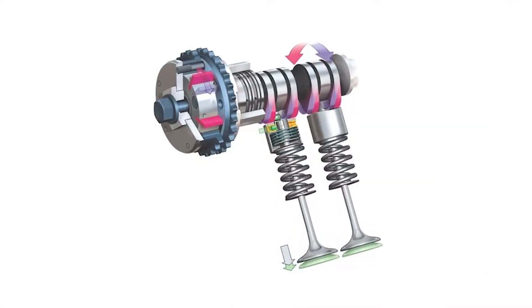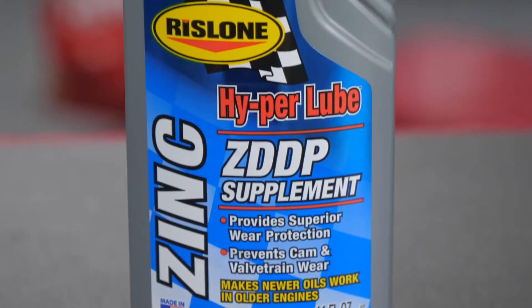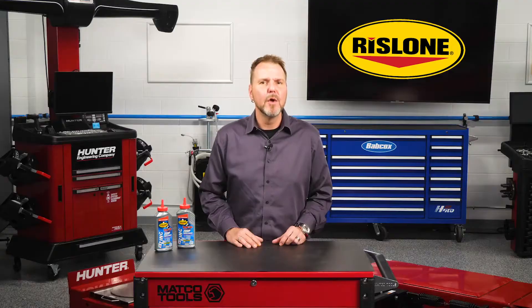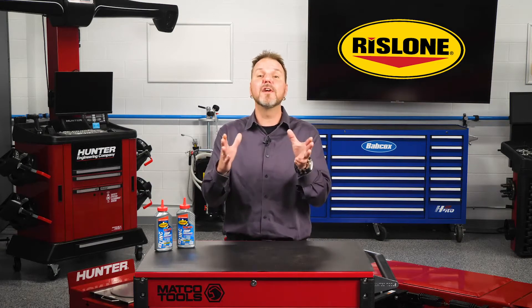When placed under pressure between a flat tappet camshaft and a lifter, for example, ZDDP attaches to the metal surface and becomes a sacrificial wear material that prevents the metal from being worn away. It's also a corrosion inhibitor.